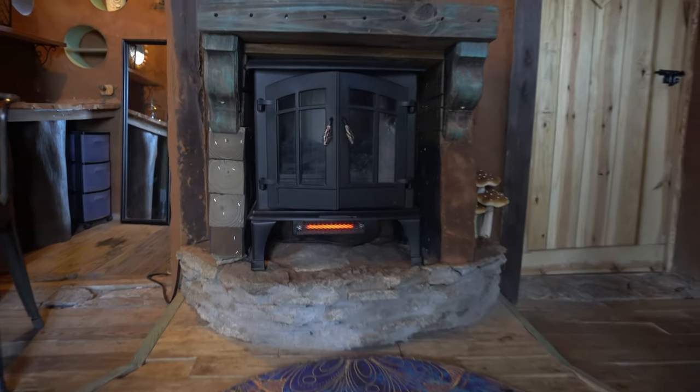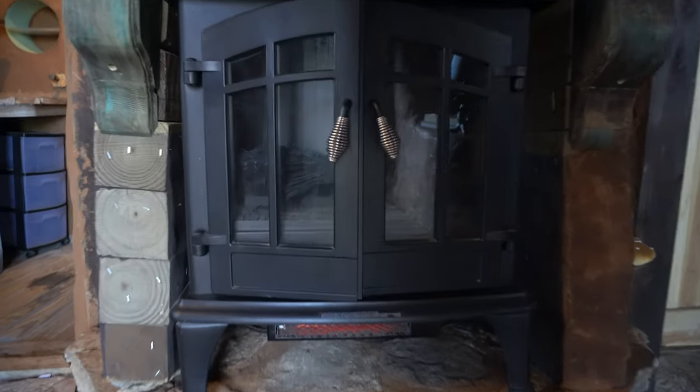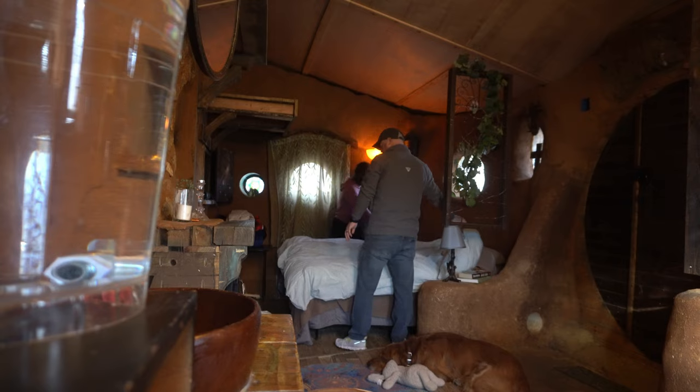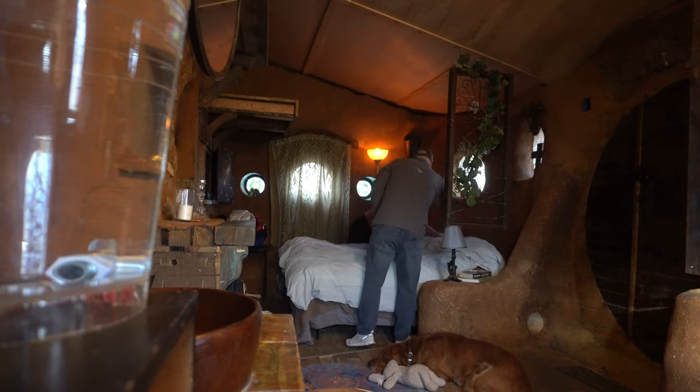The only source of heat comes from an electric fireplace and on this chilly day it seemed to do the job very well. The host also left us plenty of other blankets in case it got colder.